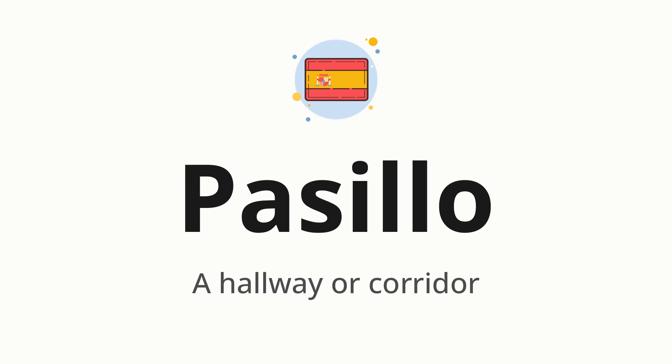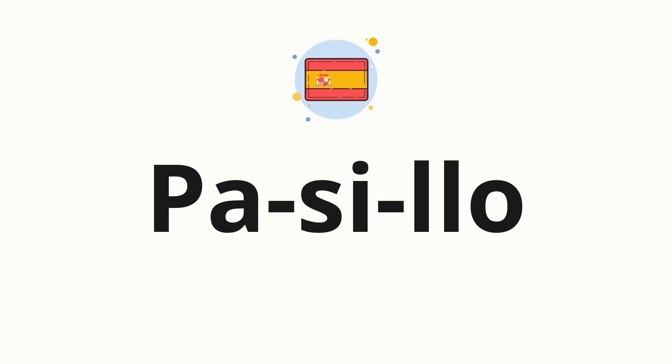Let's say it all together. Pasillo. Pasillo. Now let's split the word into syllables and then pronounce each syllable one by one. Pasillo.